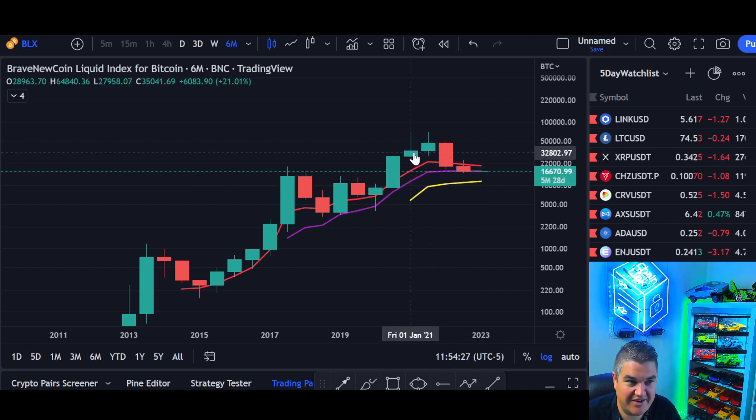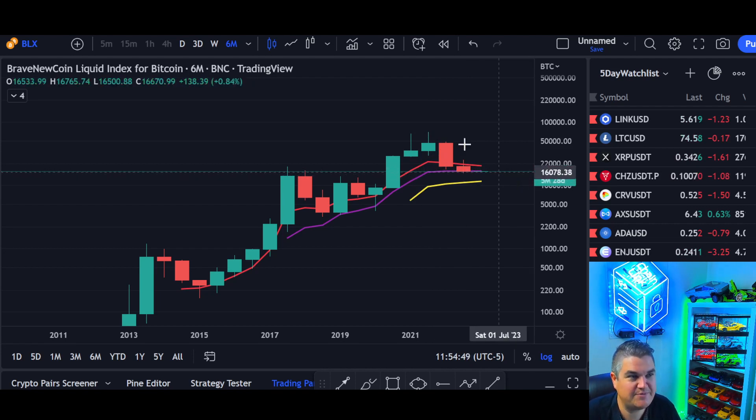You can see another not great-looking candle going all the way back to early 2021, followed by an indecision candle. Look at the bulls and bears fighting — notice the wicks on both sides — followed by a bearish engulfing candle, and another 6-month candle right after. So that's our 6-month chart.